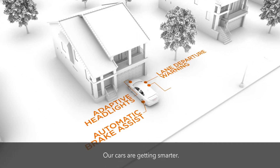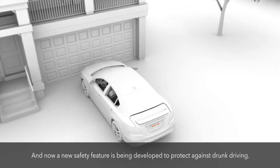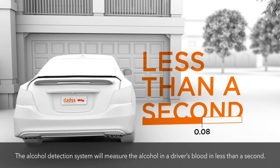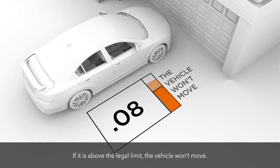Our cars are getting smarter, and now a new safety feature is being developed to protect against drunk driving. The alcohol detection system will measure the alcohol in a driver's blood in less than a second. If it is above the legal limit, the vehicle won't move.